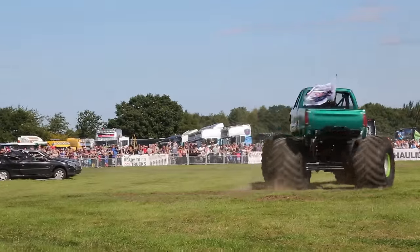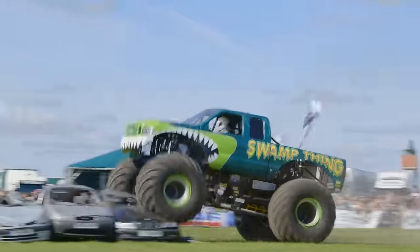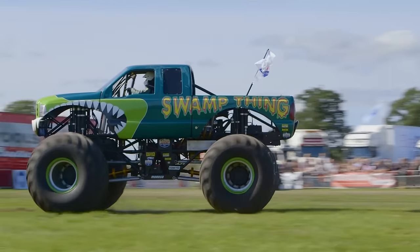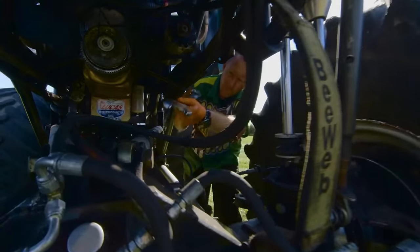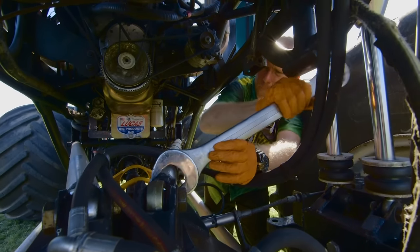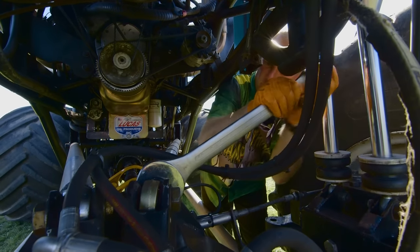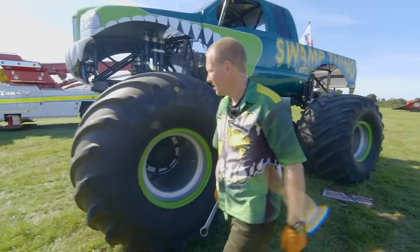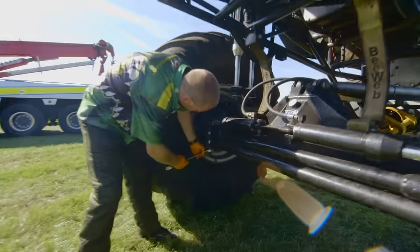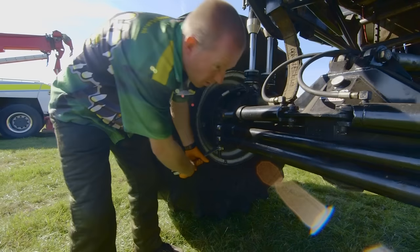Swamp Thing is a really amazing monster machine. I wonder what it's like to drive a monster truck. This is Swamp Thing's driver, Tony. He's using his tools to perform a safety check on Swamp Thing, checking that all the nuts and bolts are tight so that a wheel doesn't fall off in the middle of a show.